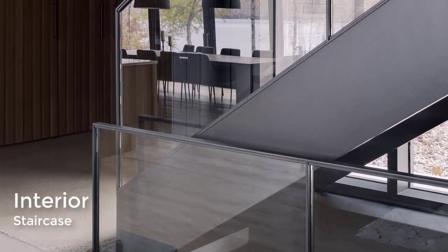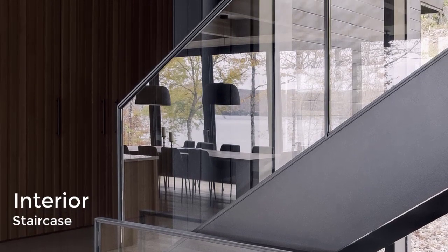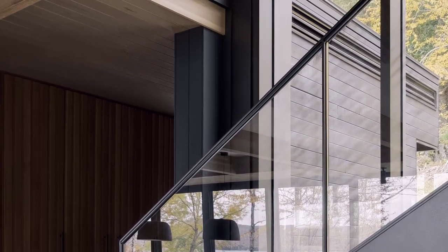The entry slowly expands into the open and connected home, while steel and glass stairs connect the various levels of the home, with the adjacent windows providing ample natural light.